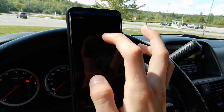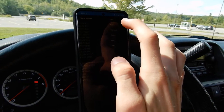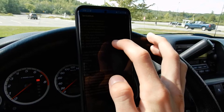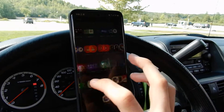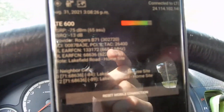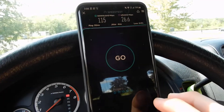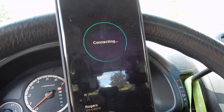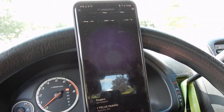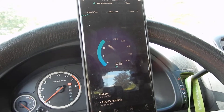Now I'm going to show you guys band 71 here. I'm also going to open up this app here. As you can see here, B71 — it's a 10 MHz channel, but it's 600 MHz.